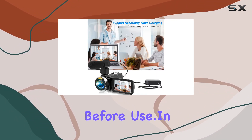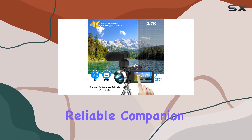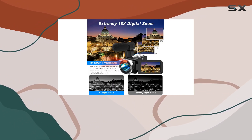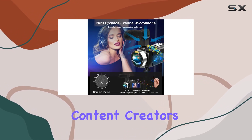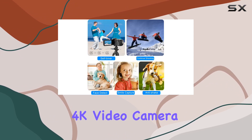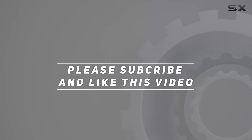In conclusion, the HeGum 4K video camera is a reliable companion for those looking to capture life's precious moments. Its rich feature set, along with the included accessories, makes it an excellent choice for vloggers, beginners, and content creators. If you're in the market for a user-friendly, feature-packed camcorder, give the HeGum 4K video camera a serious look. Check out the video description for updated pricing, and thank you for watching.